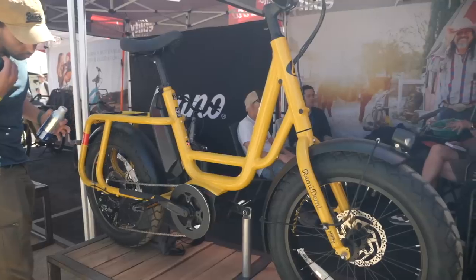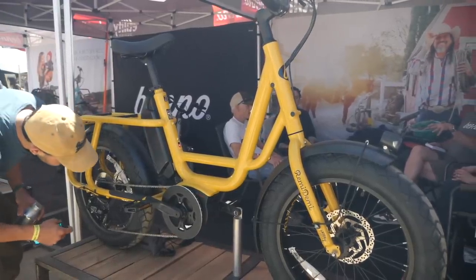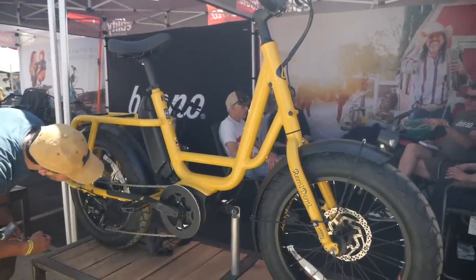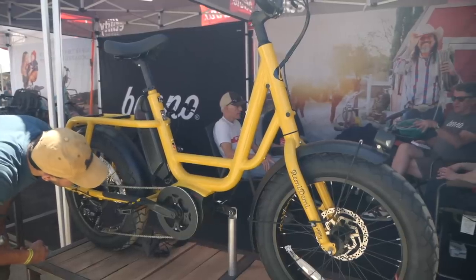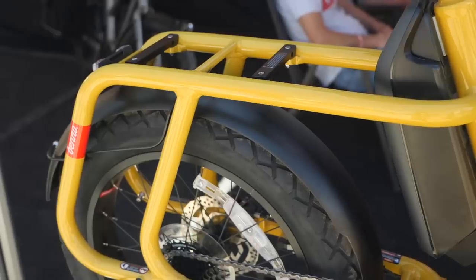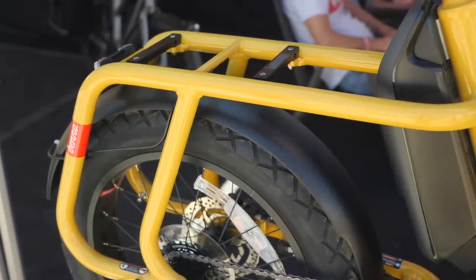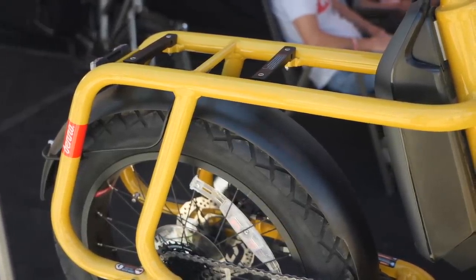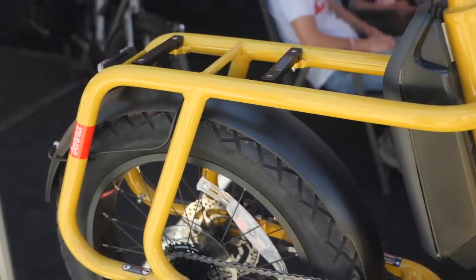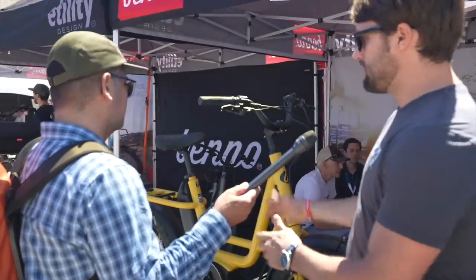The bike is one size but fits someone from 4'10" to 6'4". The load limit on the rack is 75 pounds — you can click in a Yepp seat, or use a jump seat rack with pegs and a seat for a smaller child within that weight range. You can also put panniers on the rack as well.